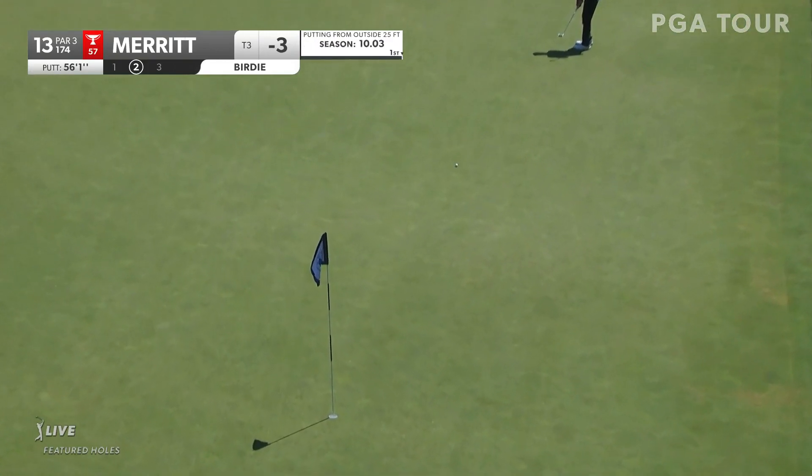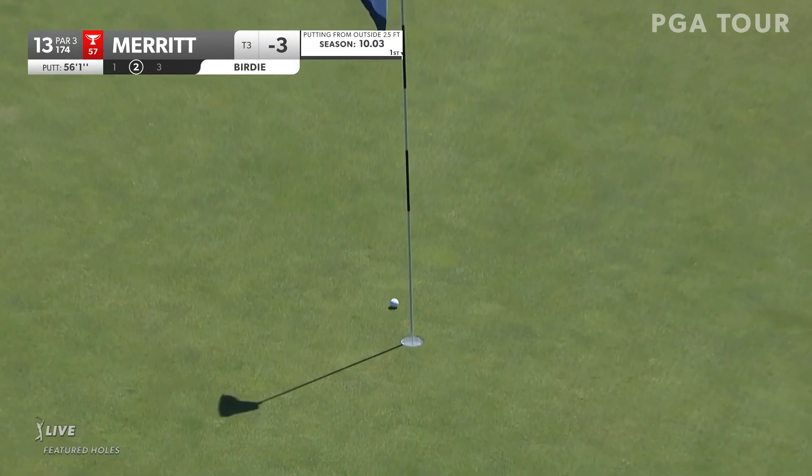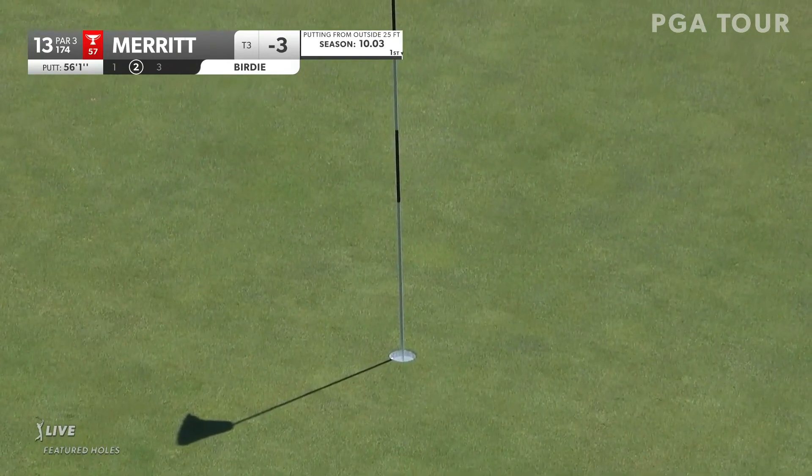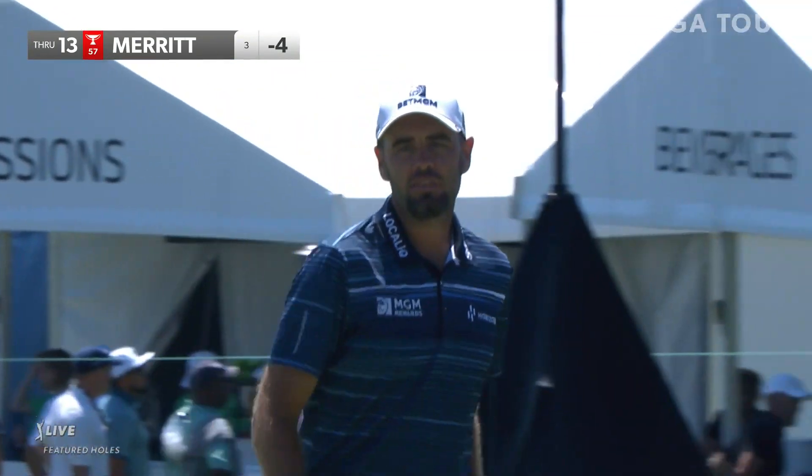Leishman in 2009 at 67. Jeff Ogilvie 2011 at 68. Morgan Hoffman, 68th in 2014 Merritt. It was a nice chip in. This is counted.